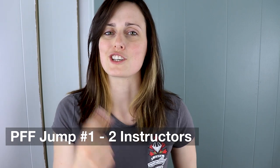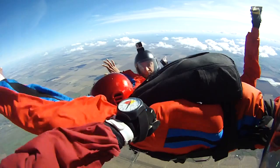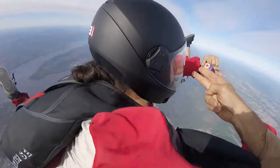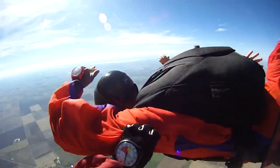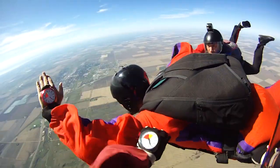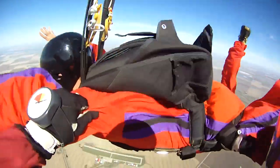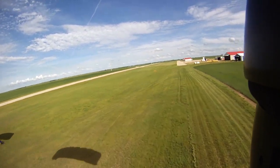Now you'll be ready for your first jump, and for that jump you'll jump with two instructors holding you during the freefall. The goal during your first jump will be to fly stable and keep your heading straight while always being aware of your altitude. You'll then practice your deployment procedure, and by 5,000 feet you'll get to pull your parachute. Remember that you'll have two instructors by your sides, so if something happens and you're not able to deploy your canopy, they will be there to help you. Once under canopy you'll be assisted by an instructor for your canopy flight and landing.